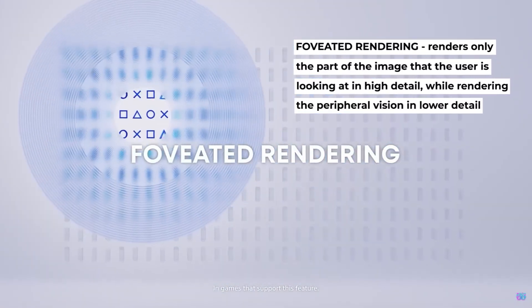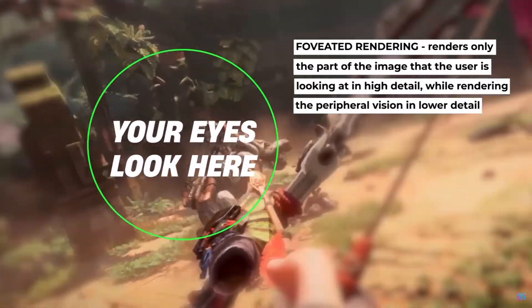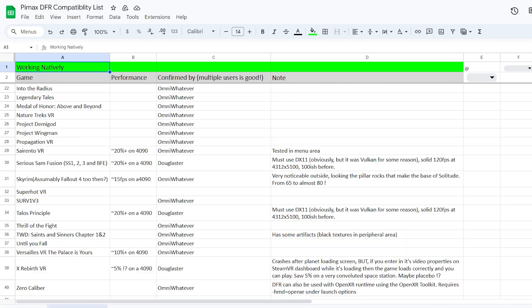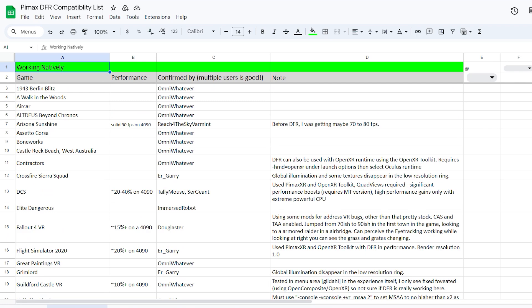This worked exceptionally well on PSVR 2, which also features dynamic foveated rendering. And now, thanks to the enabled eye tracking, it's also available on Crystal. There's a pretty extensive list of games that are currently supporting dynamic foveated rendering — you can find the link to this document in the description.